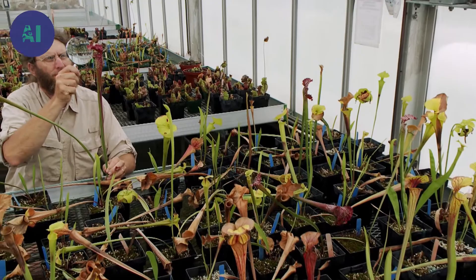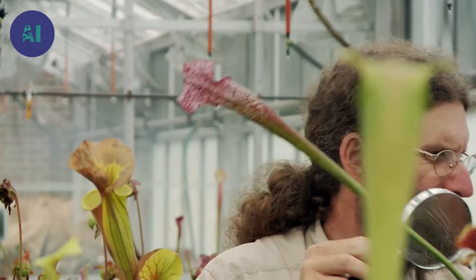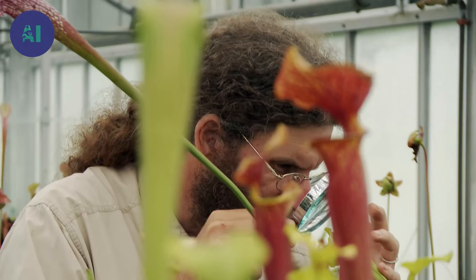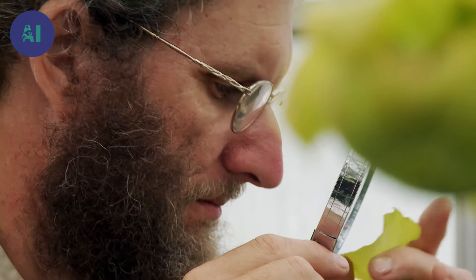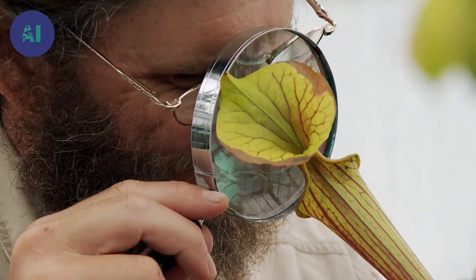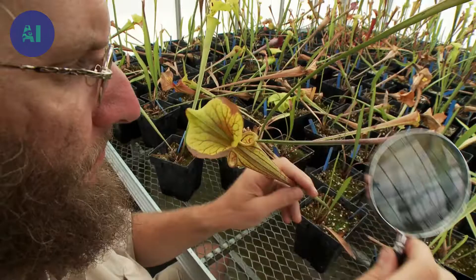If people were designing a Venus flytrap, they would come up with a system of pumps and pulleys and engines that would require a lot of fossil fuels to drive. Instead, the plant simply takes the energy stored in water, squeezes that energy out, and then reuses that energy from the water to reset the trap. Plants like Venus flytraps have a lot to teach us.